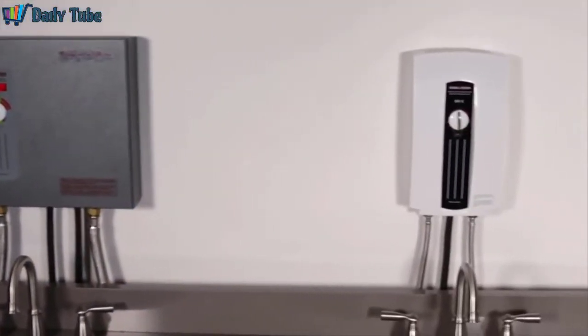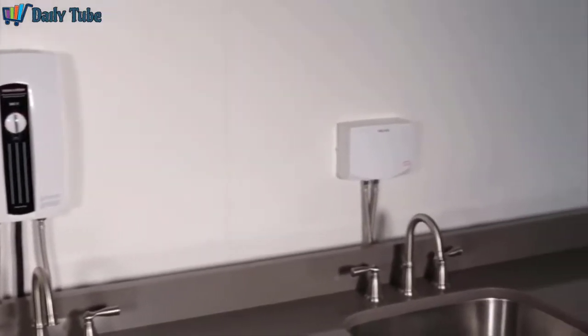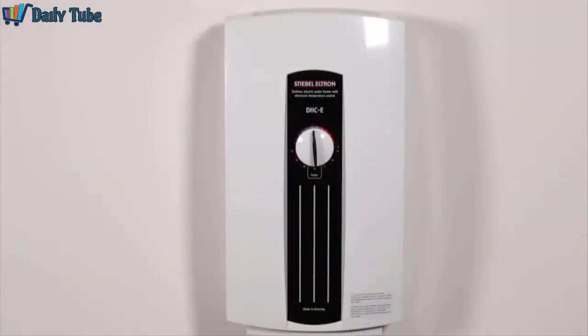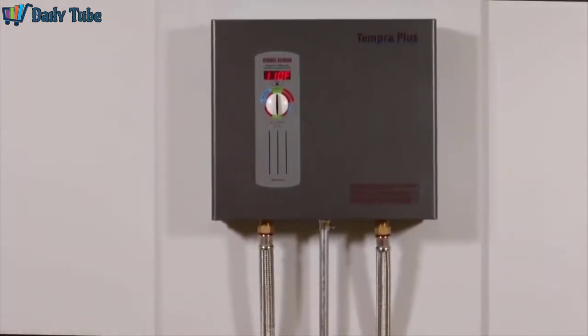There are various sizes of tankless electric water heaters to consider. The smallest models are designed to provide warm water for hand washing. Larger models can supply warm or hot water at a single sink, and the largest models can provide endless hot water to an entire house. The more fixtures you supply with hot water at the same time, and the colder the climate you live in, the more powerful a tankless hot water heater you will need.